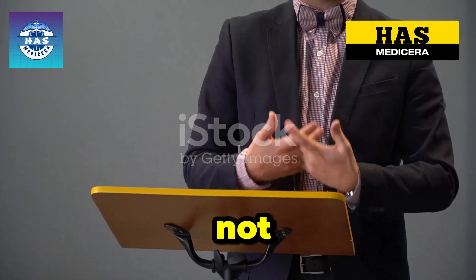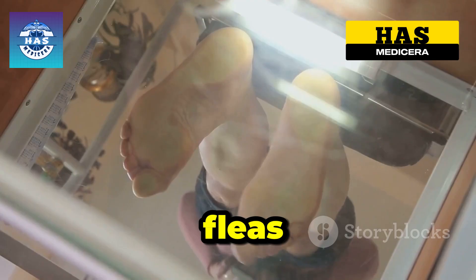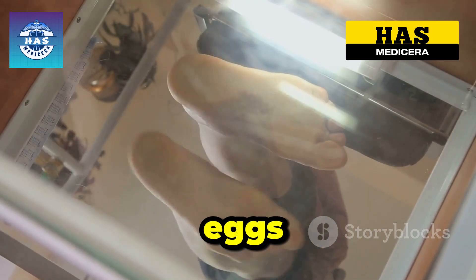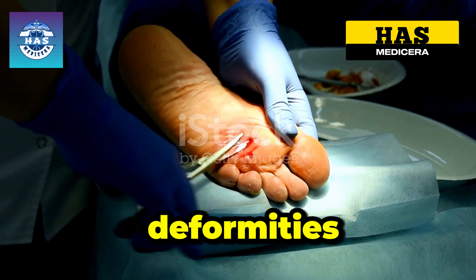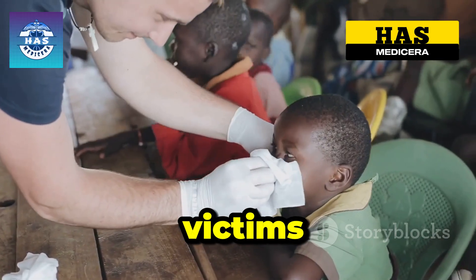If you've never heard of jiggers, you're not alone, but for those suffering, it's a daily nightmare. These tiny fleas burrow into the skin, lay eggs, and multiply, leading to infections, deformities, and even life-threatening complications. And the worst part? Many victims are children.